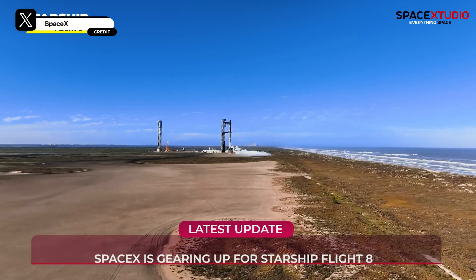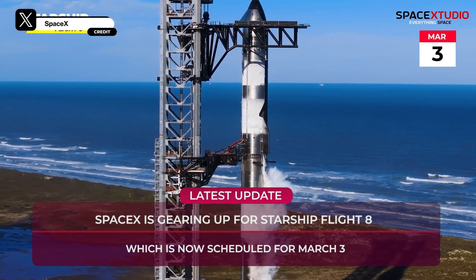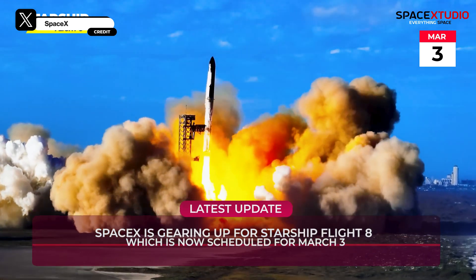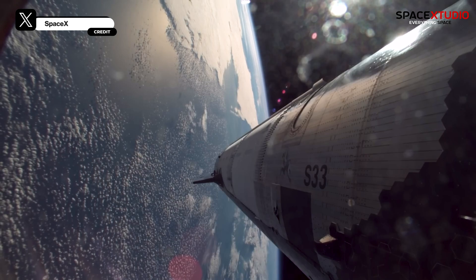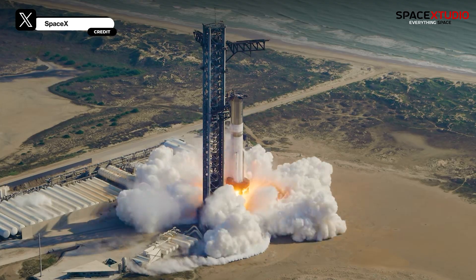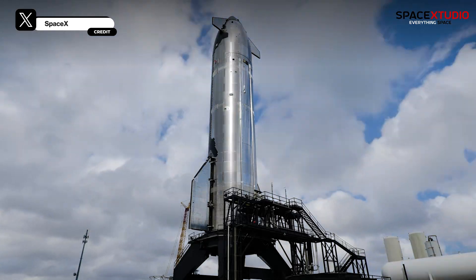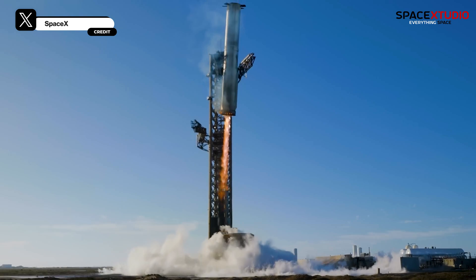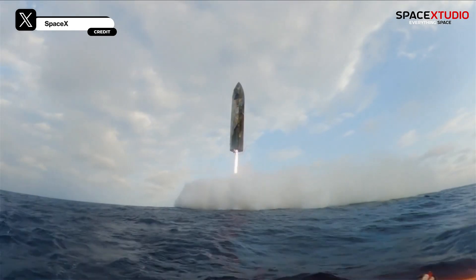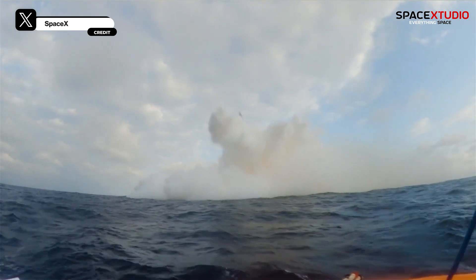Starship Flight 8 is set to launch on March 3rd, 2025, from Starbase, Texas. After Flight 7's mixed bag — nailing the booster catch but losing the upper stage — SpaceX is back with big goals. This time, they're testing a beefed-up propulsion system, new heat shield tiles, and even deploying mock Starlink satellites. The plan? Launch, catch the Super Heavy booster with those epic chopstick arms, and splash the ship down in the Indian Ocean. It's a critical step toward full reusability.